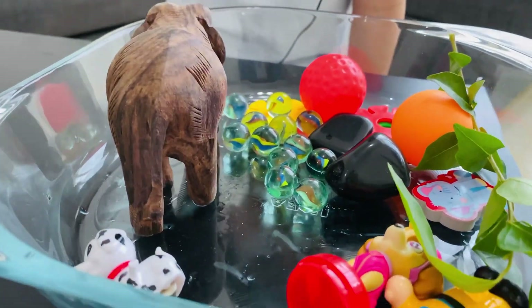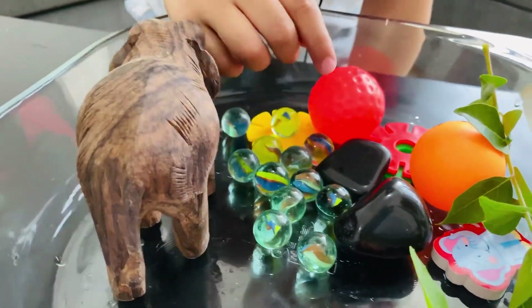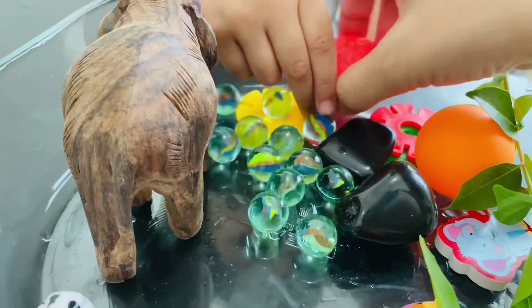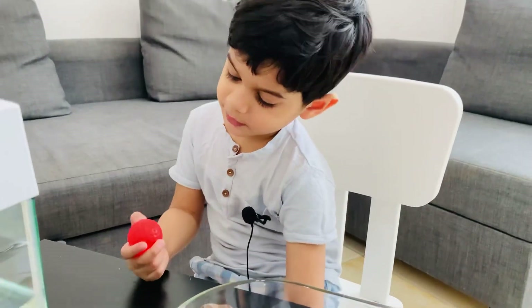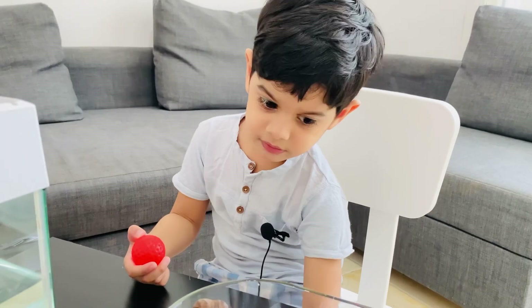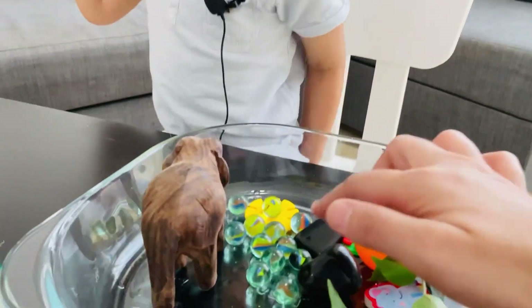And then, what is this? It's marble balls. It's marble balls. And what about this? It's brake balls. Okay, is that wood or plastic? What is this? It's plastic. Okay, that's plastic.